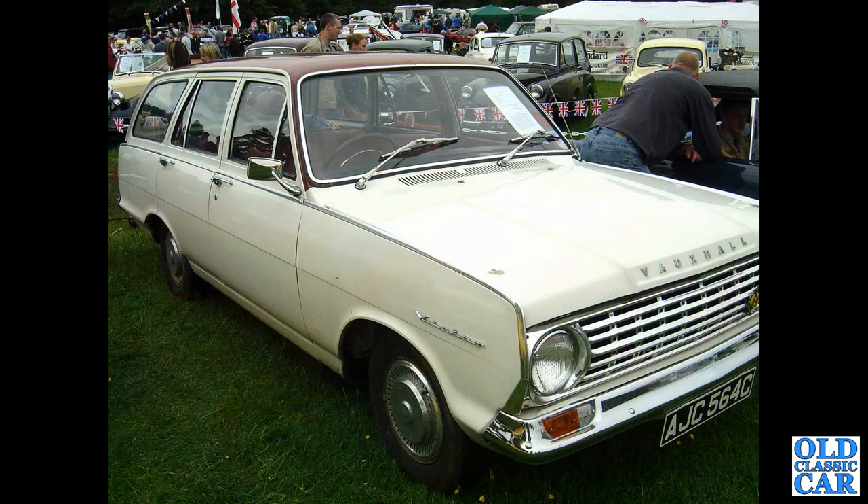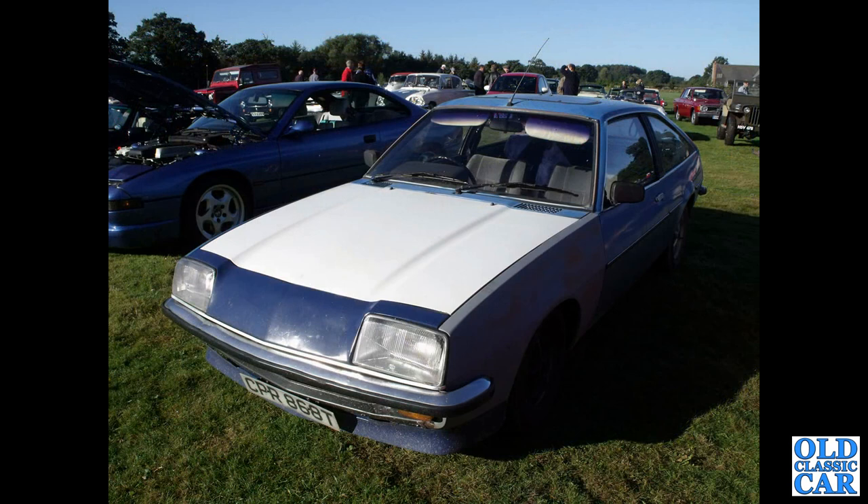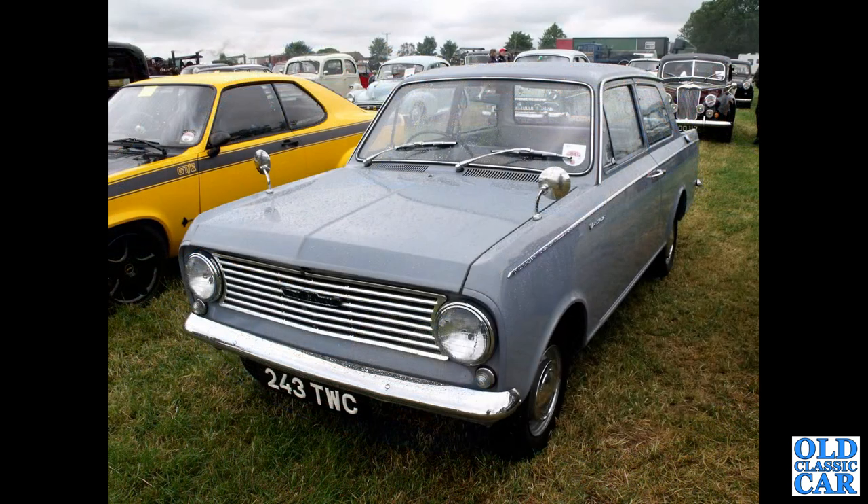Carrying on with these classic Vauxhalls, we've got a Victor 101 Estate — a real rarity, again at Tatton Park. CPR868T — that's a Vauxhall Cavalier 1.6 GLS sports hatch, the fastback version of the Cavalier.